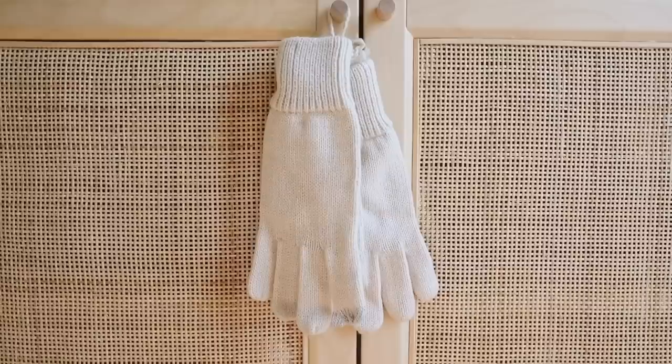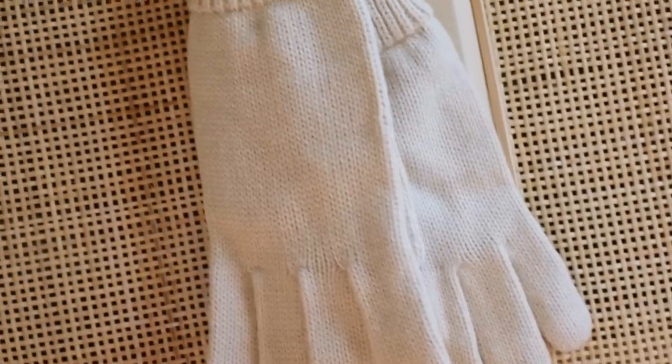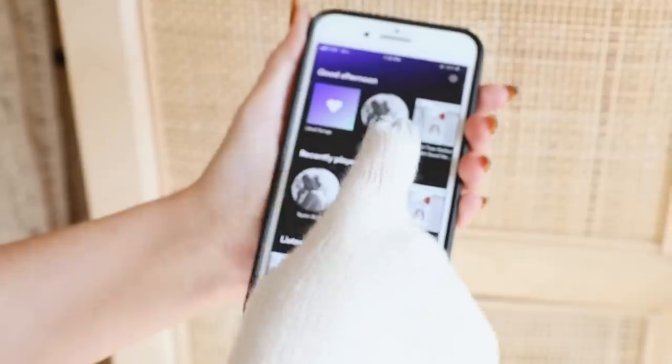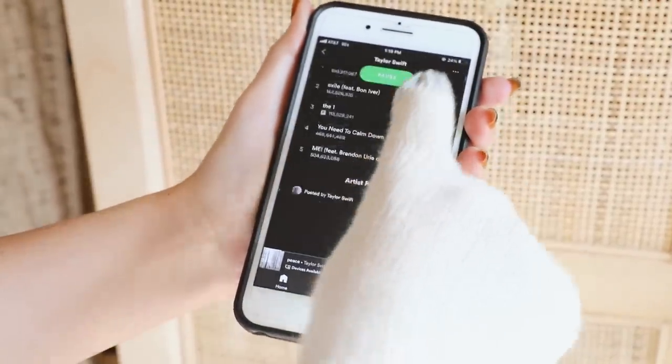I got these for my mom, actually, because she loves wearing gloves — she literally wears gloves in the summertime, her hands are always cold. But these are really cool because they have a fingertip knitted into them that allows you to use your phone. You can still touch, type, and text on them so you don't have to take the glove off, which would always be a nuisance.